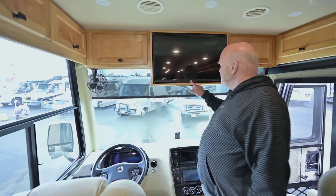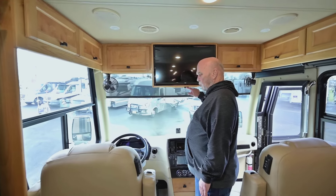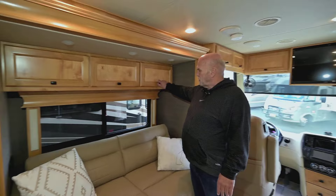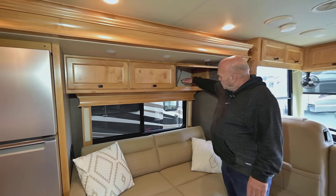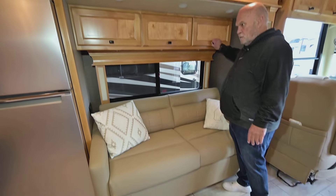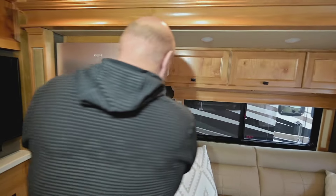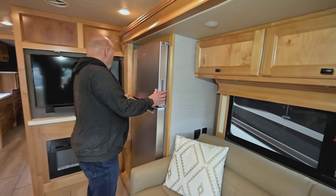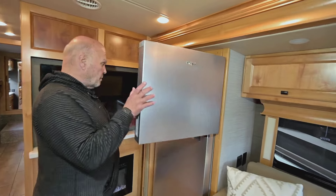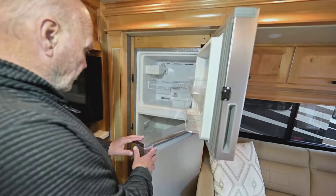Tiffin uses all smart TVs. These little black boxes you see mean just one remote works everything. Coming around here, they use really deep cabinets — some cabinets are real shallow. Then you have your refrigerator here; there's a lock on it. You have an ice maker and plenty of room for food.